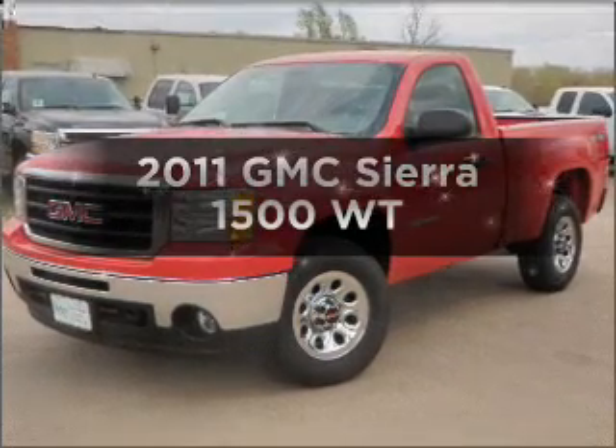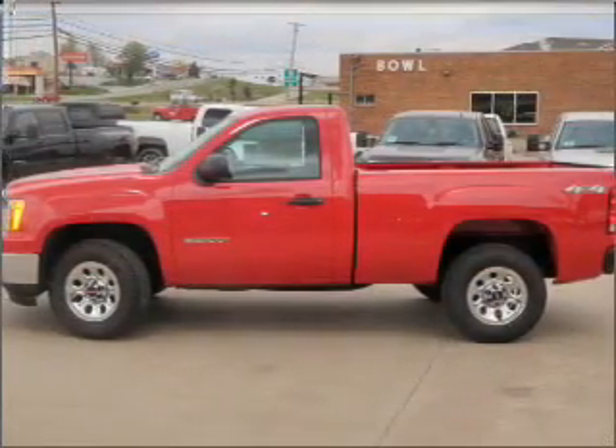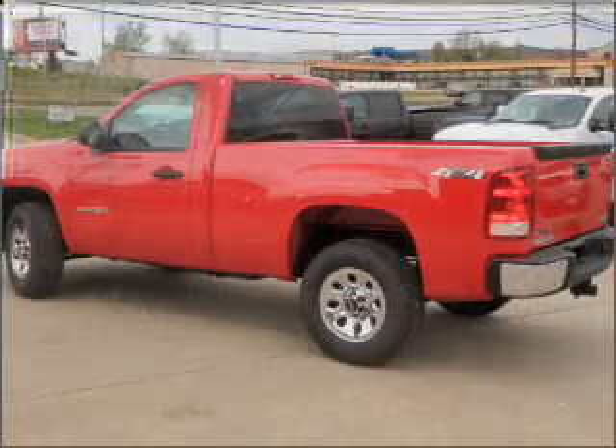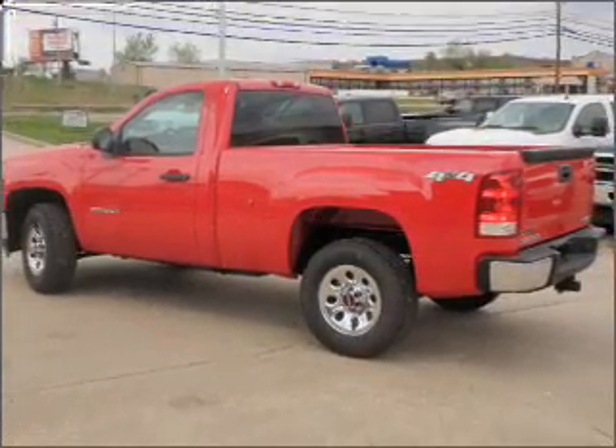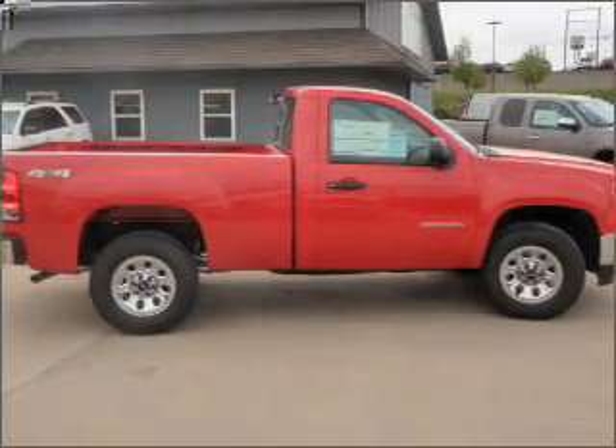Get noticed in this 2011 GMC Sierra 1500. Travel the roads in style and comfort in this great vehicle. With a powerful 8-cylinder engine that responds smoothly to its automatic transmission, you will appreciate the safety feature of anti-lock brakes.